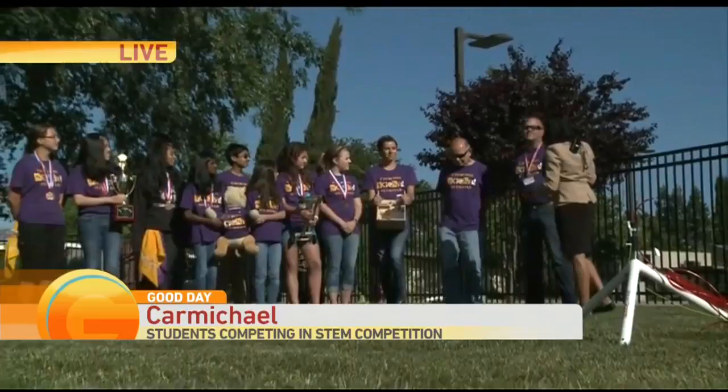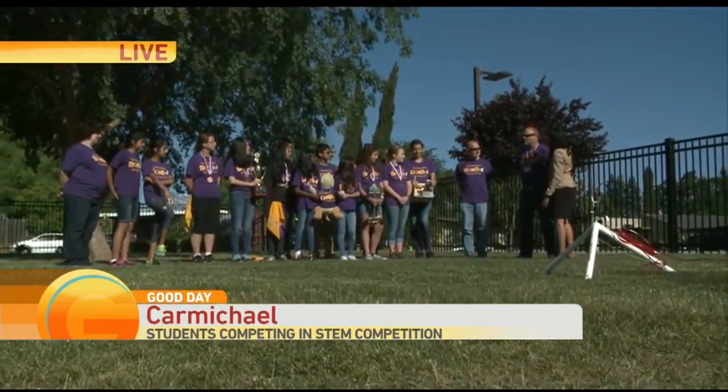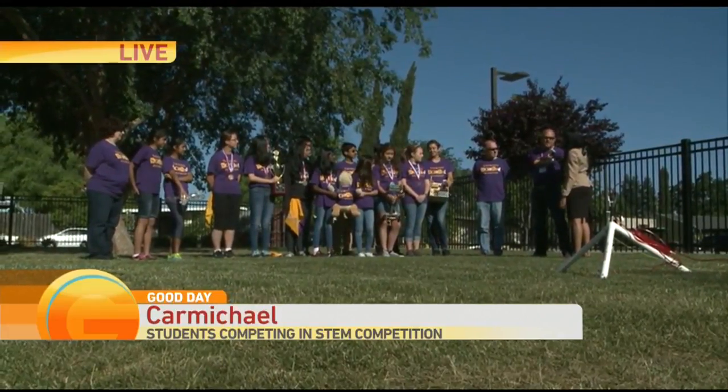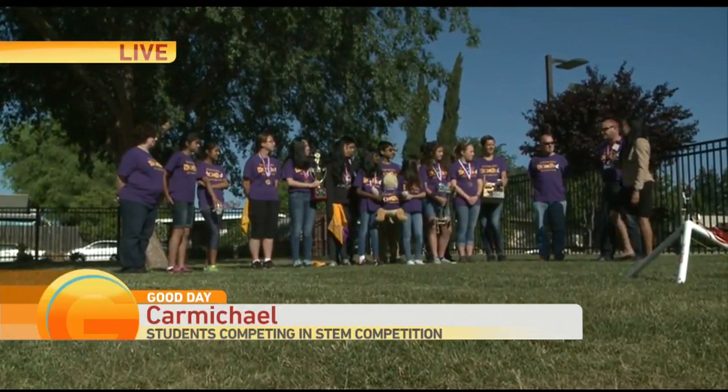You guys did such a great job. Tell us a little bit about getting all the funding for this competition. We spent a lot of time seeking donations. I want to thank our primary sponsors: the Mathnasium, Sacramento Nissan, and Western Health Advantage. Thank you for your support.